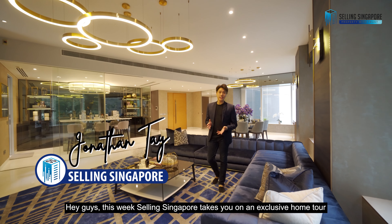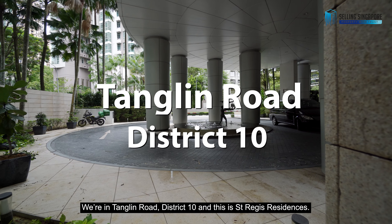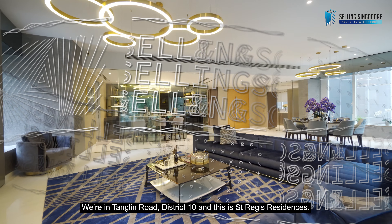Hey guys, this week's Selling Singapore takes you on an exclusive home tour of a 3-bedroom plus entertainment unit. We are in Tanglin Road, District 10, and this is St. Regis Residence.